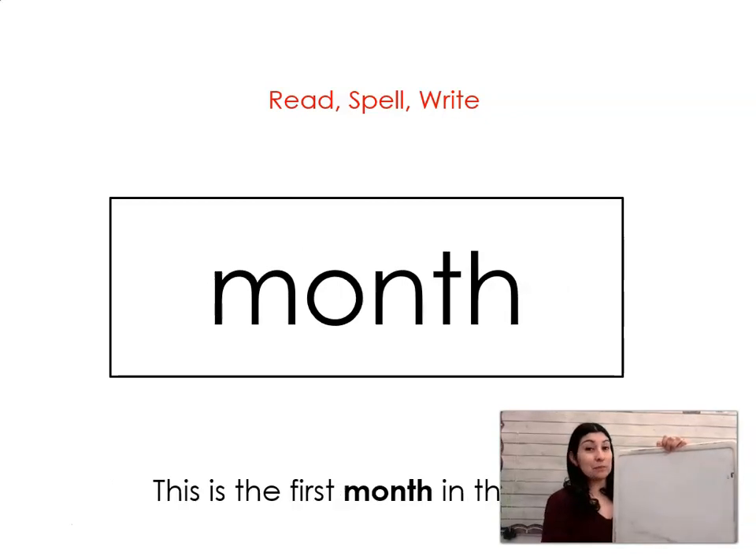The next word is month. Say it with me: month. This is the first month in the year. Let's spell it and write it together: M-O-N-T-H. Month.